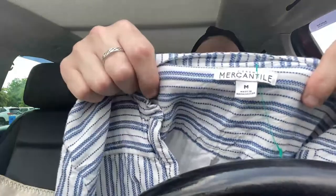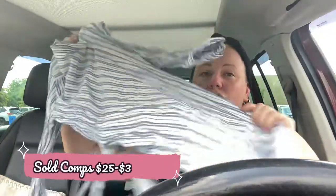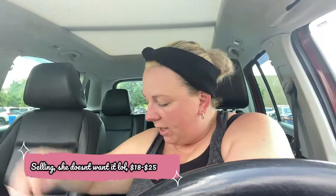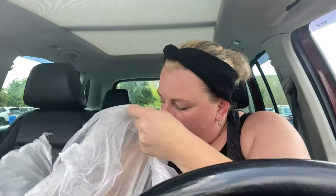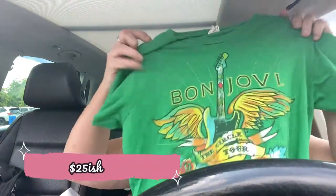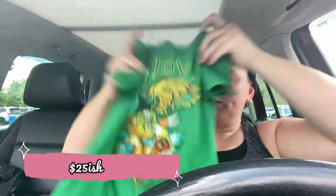I got a J.Crew Mercantile dress - just a striped dress. I got my kids some kind of anime top and t-shirt; I don't know what it is but I figured she'd like it. And last but not least, I got a little Bon Jovi t-shirt, because a lot of the ladies like Bon Jovi. So that is what I got from the bins.